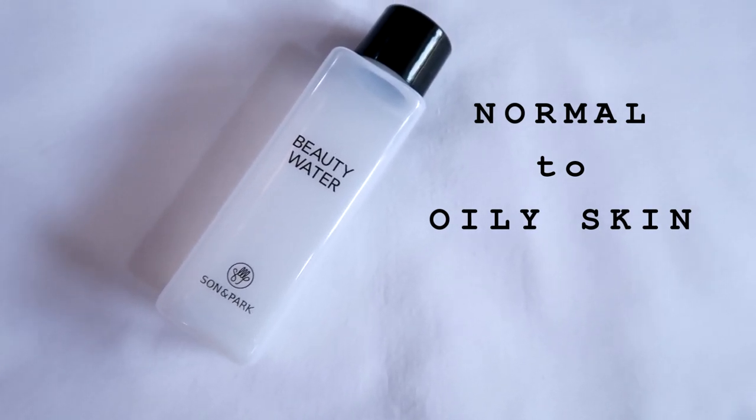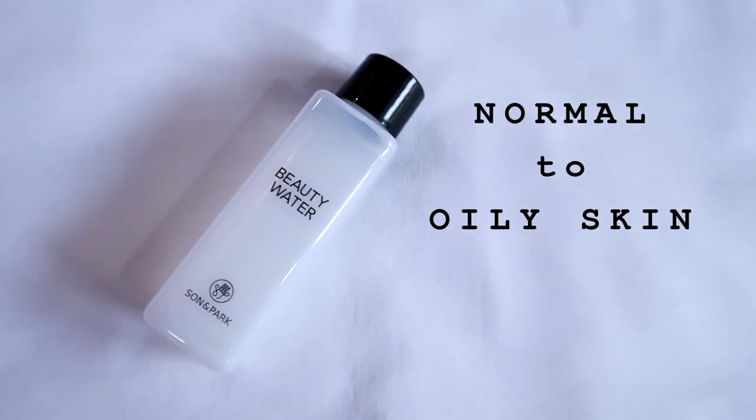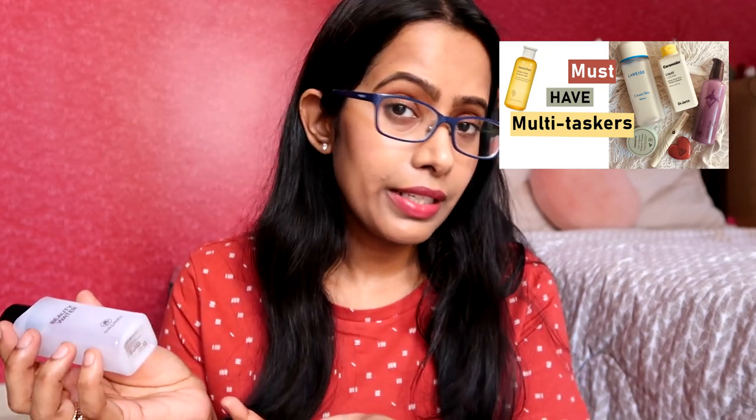Next I have the very famous Son & Park Beauty Water. If you are into serious skincare or K-beauty, you must have seen this product on YouTube, blogs, or Instagram — literally everywhere. This product is famous among makeup artists because they use it before applying makeup. It's loved because it's a multitasker: it works as a skin balancing toner, a deep cleaning toner, and also as a daily exfoliating toner.